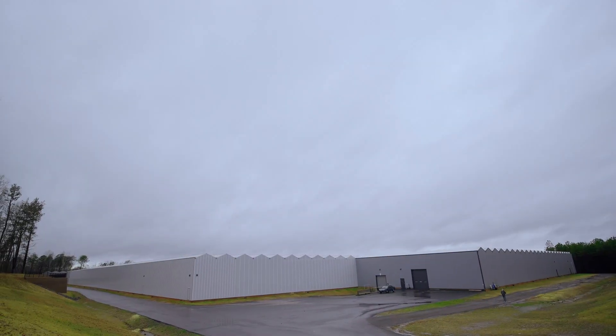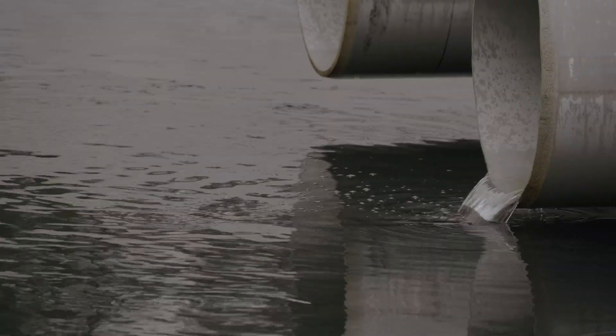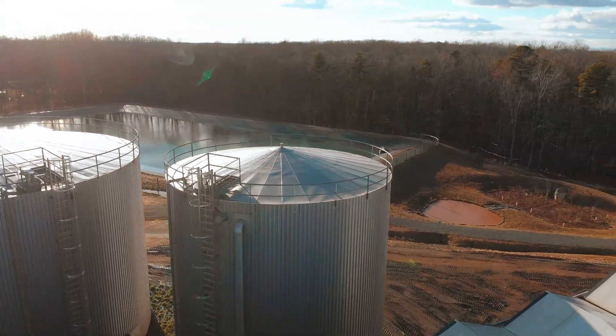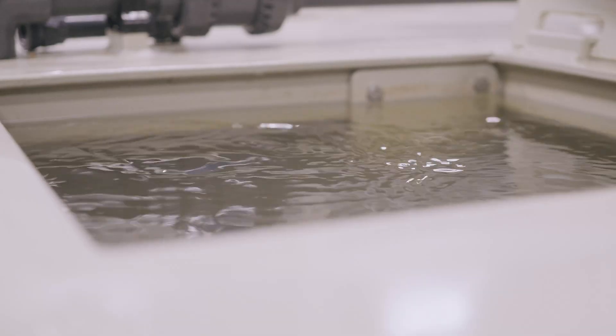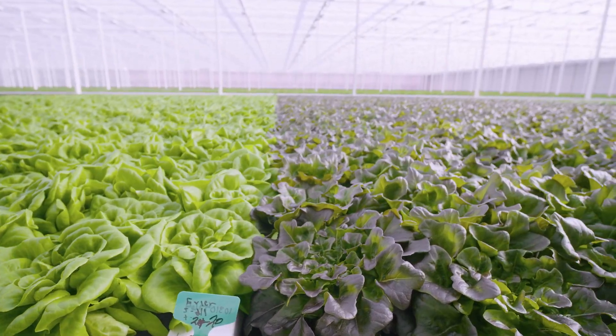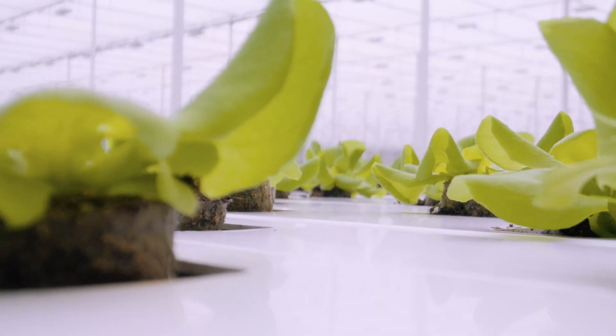Water is the lifeline of cultivation, and here, not a single drop goes to waste. Rainwater is captured, purified, and fed back into the system, reducing reliance on external sources and ensuring a more sustainable future. Precision irrigation delivers exactly the right amount to each plant.